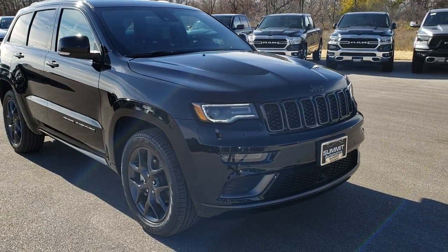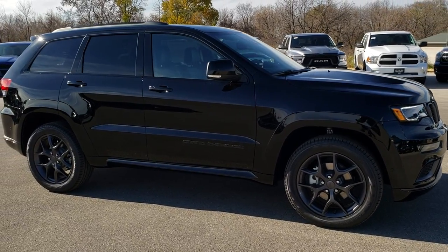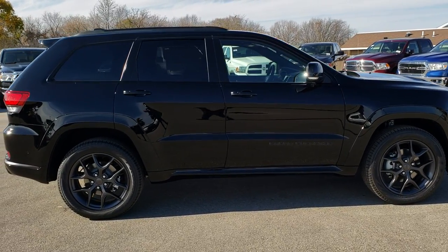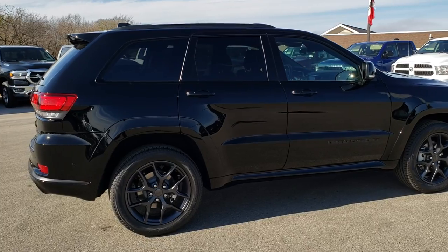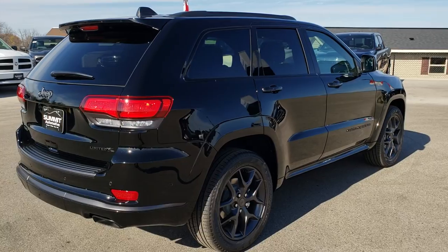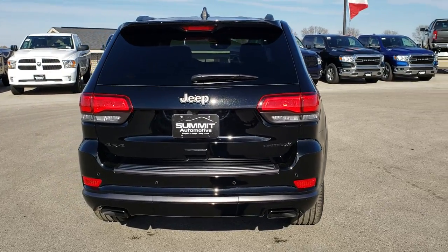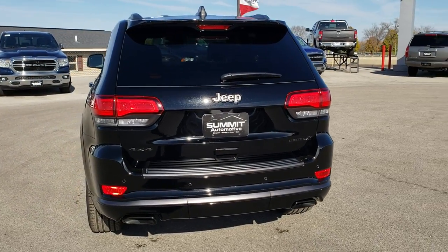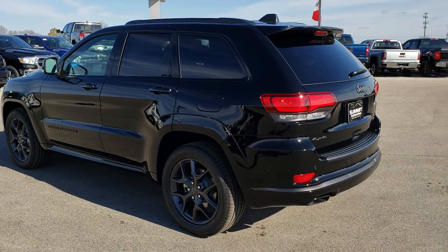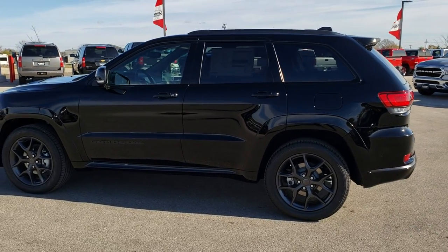From this HD video we're going to get a really good idea of the overall look of the Limited X Package, go over some of the features that this package includes, and we'll go in depth into all the options that are on this specific vehicle. For these new car walk-arounds I like to do an actual walk around of the whole vehicle on the outside so you can get a really good idea of all the styling cues, and then we get in a little bit closer and go over some of the more specific options on the vehicle.